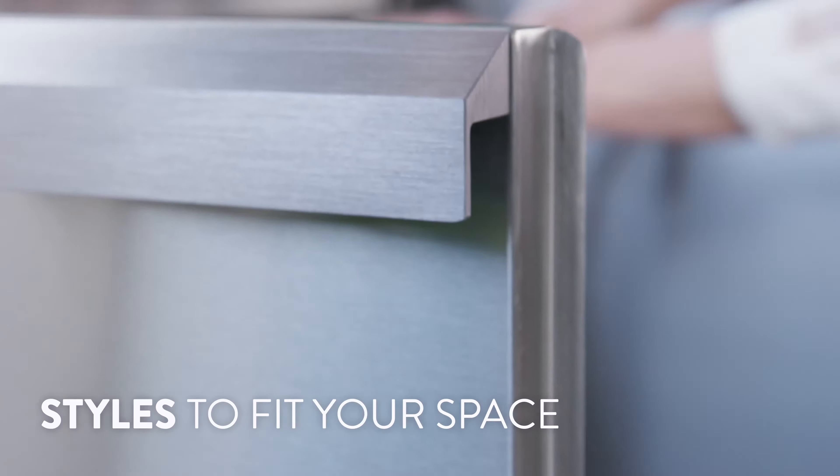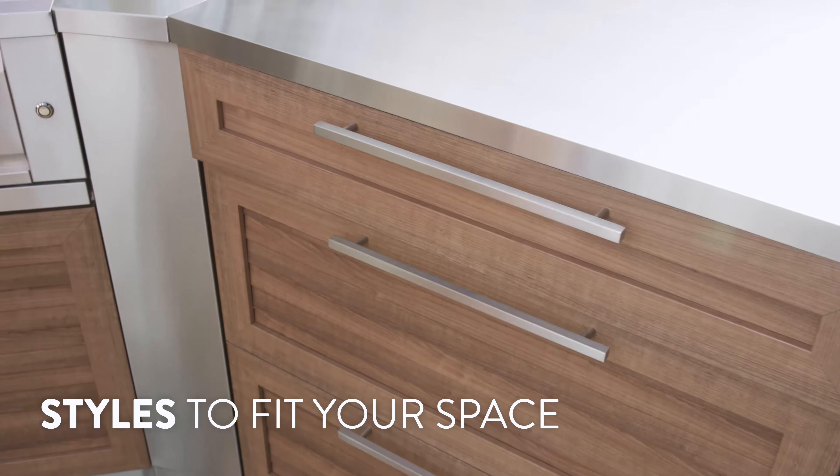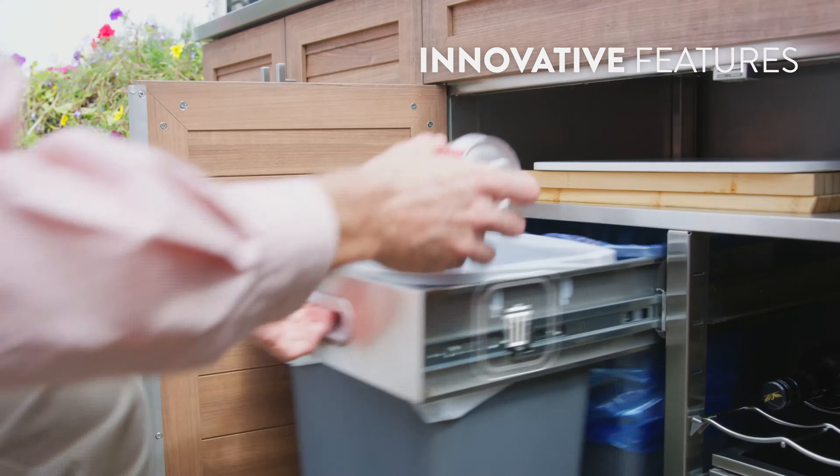Our different style options allow you to pick the look that best suits your space with high-end cabinet features designed to make your life easier.